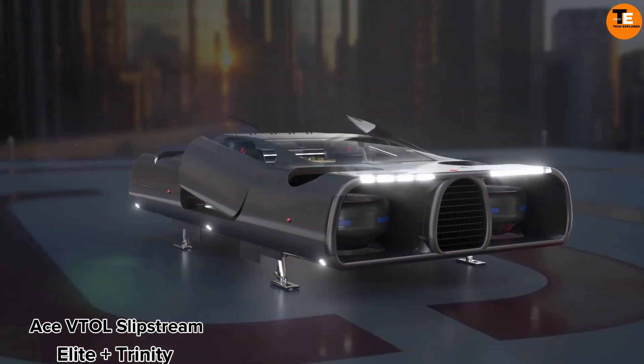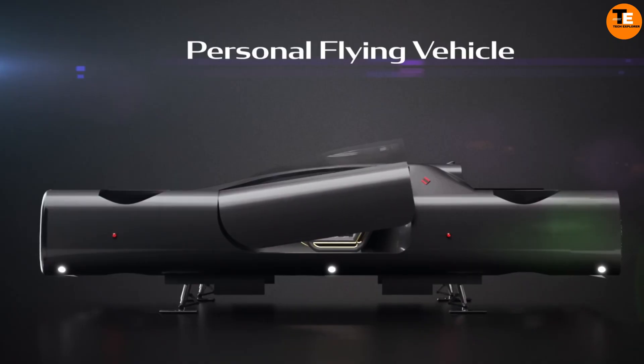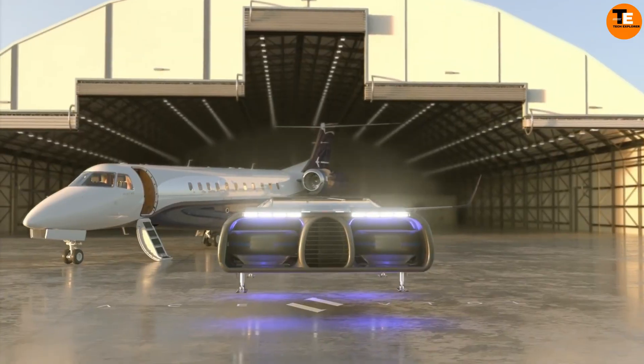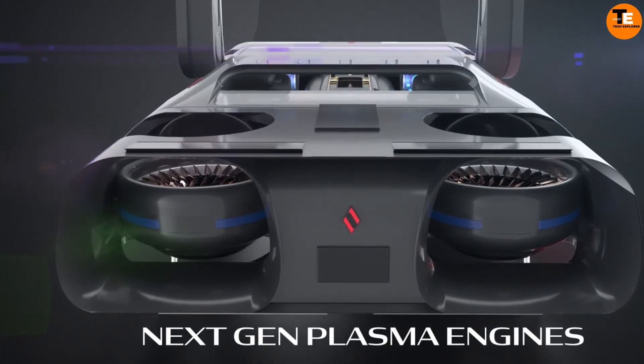The Ace Doll team has introduced two groundbreaking concepts: Slipstream Elite and Trinity. Slipstream Elite is a two-seat electric car capable of vertical takeoff and landing, equipped with advanced remote control and artificial intelligence algorithms, and powered by four plasma engines.